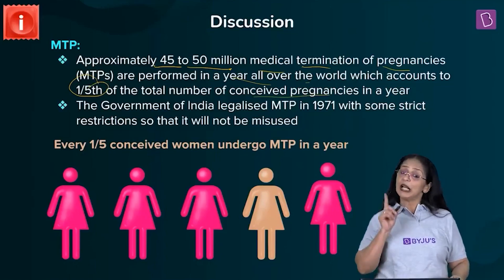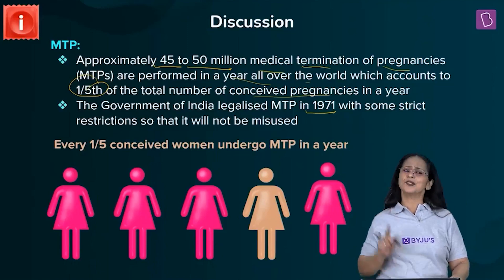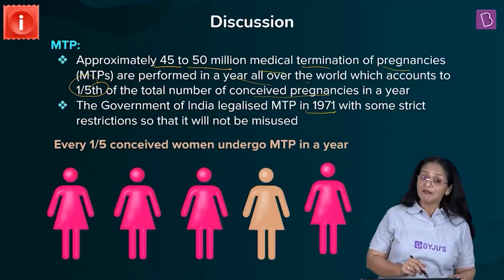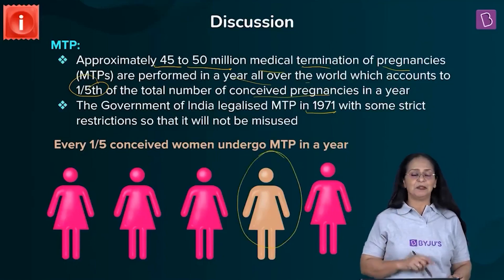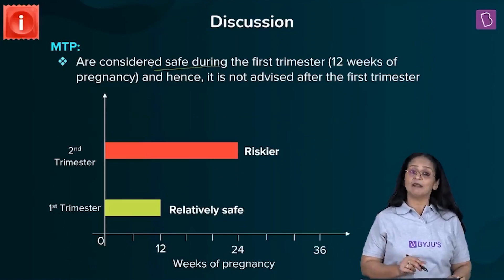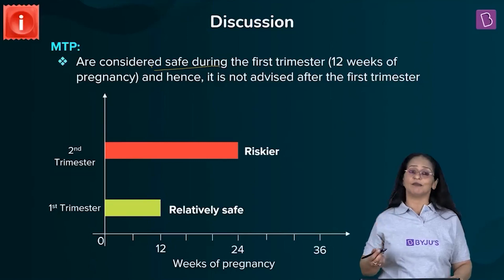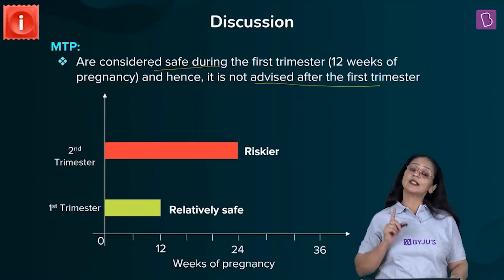The Government of India legalized MTPs in the year 1971, but with strict restrictions because it has been and still is misused by many. For every five women, one woman is undergoing MTP in a year. MTPs are considered safe only when conducted in the first trimester — within 12 weeks of pregnancy — as it is not safe for the mother after that.